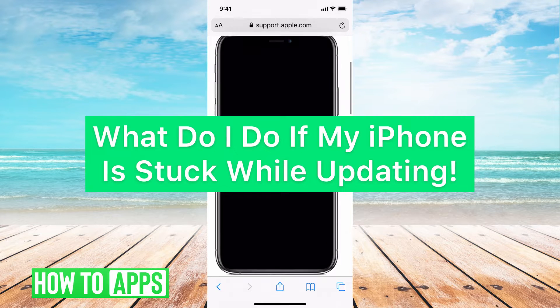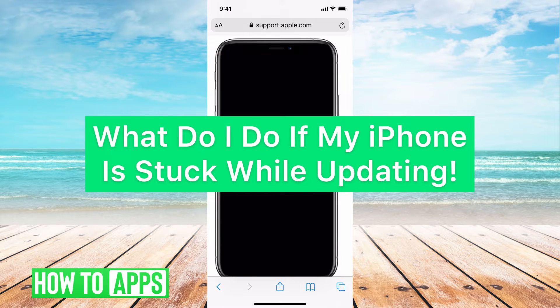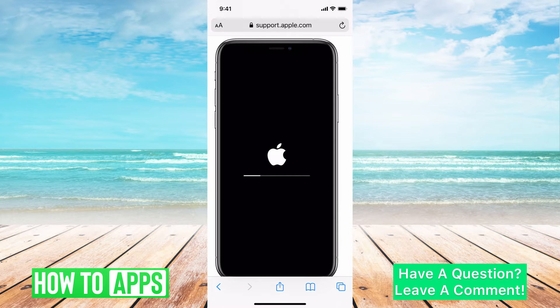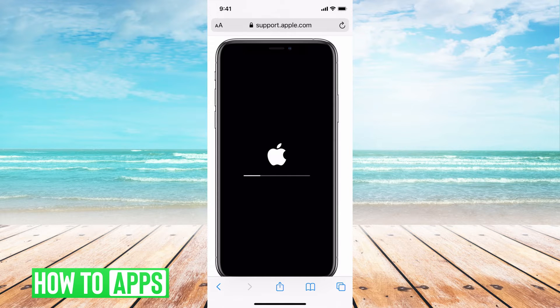Hey guys, it's Mikayla and today I'm going to walk you through a fix for when your phone is stuck while it is updating. It's pretty quick and simple so let's go ahead and jump in. If your phone is stuck whilst you're updating, it's because there's not enough storage in your phone. Your phone needs enough storage to turn on and turn off, and especially when you're updating, so that can come to a problem.